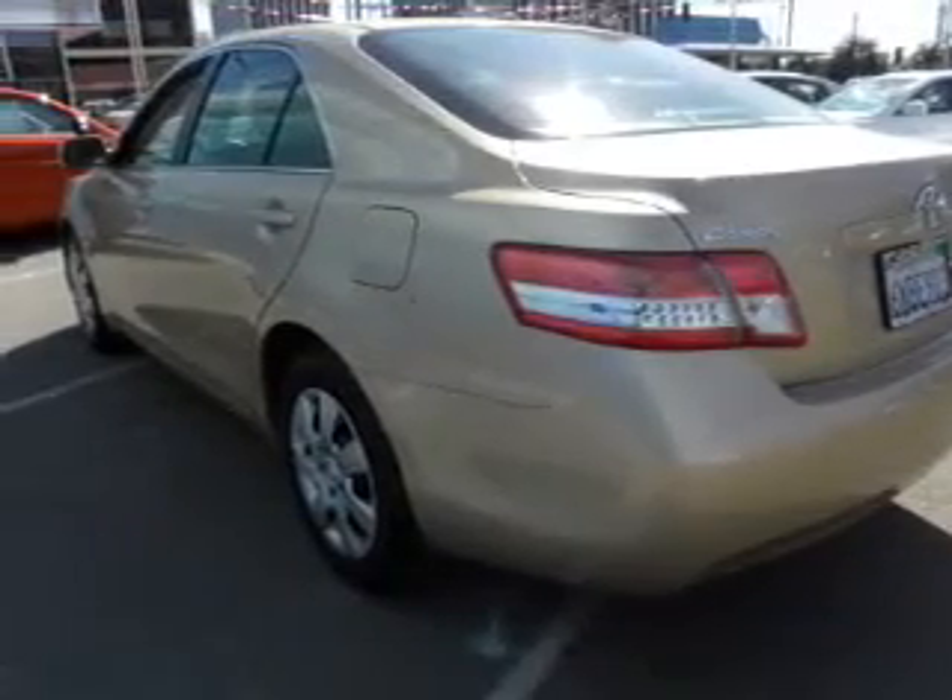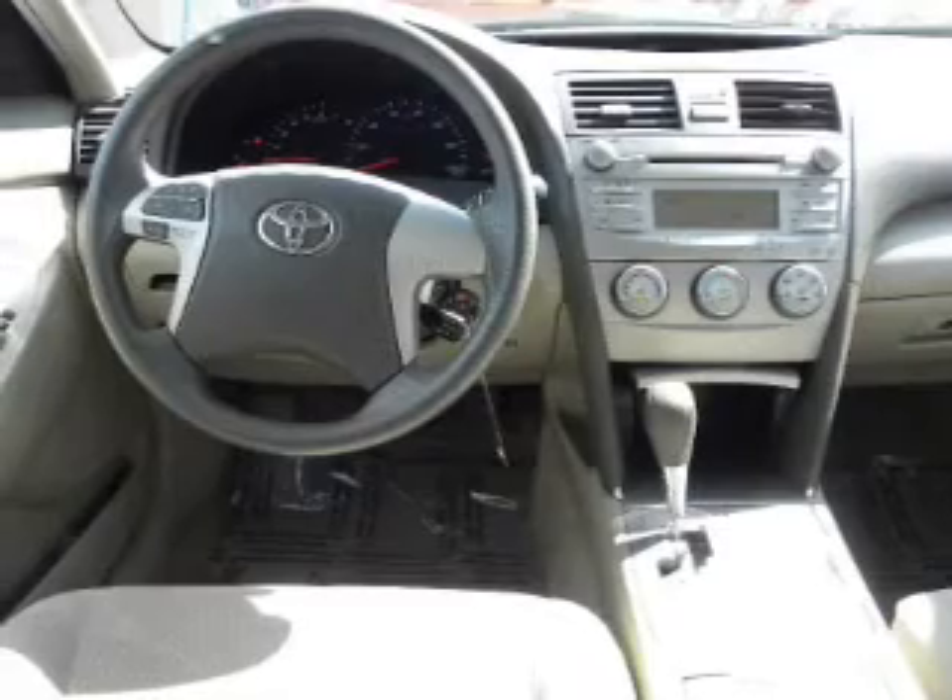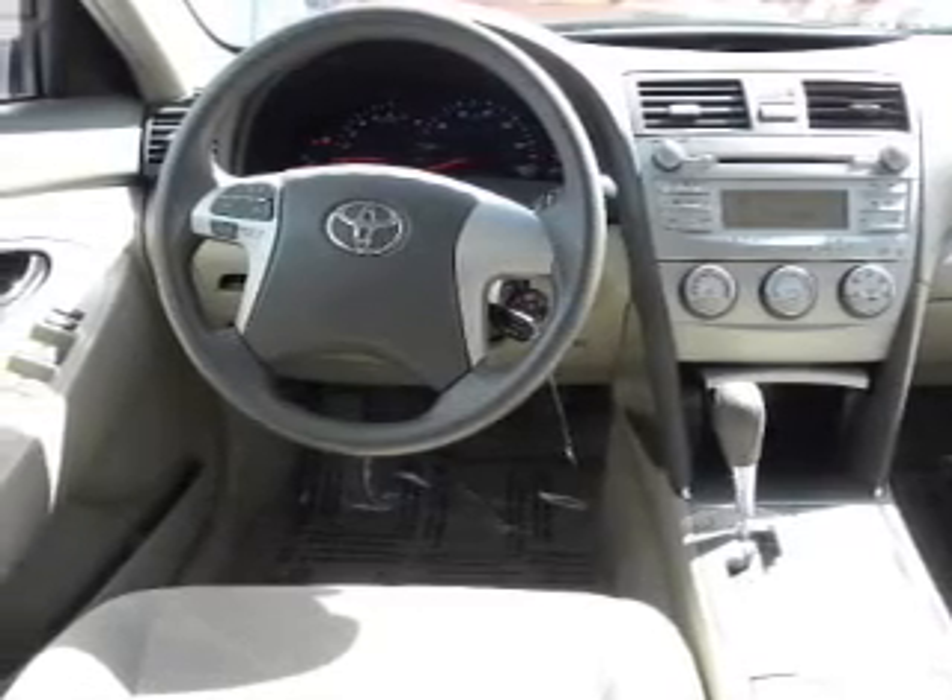Side airbag. Stability control. Our website offers more information on all of our vehicles. Call us today to start test driving.